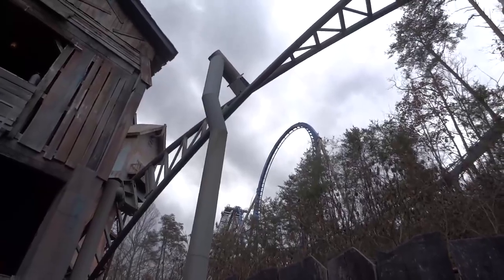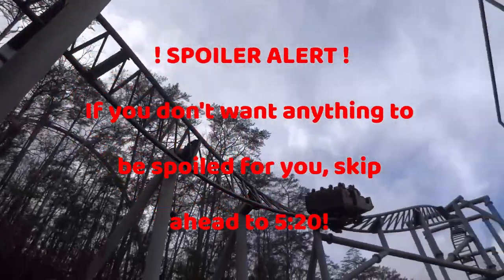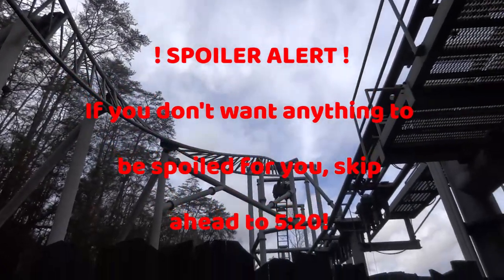Before I get into what the ride offers, you may want to skip ahead a bit, as there are some surprises on this ride during the indoor portions that you may not want spoiled.